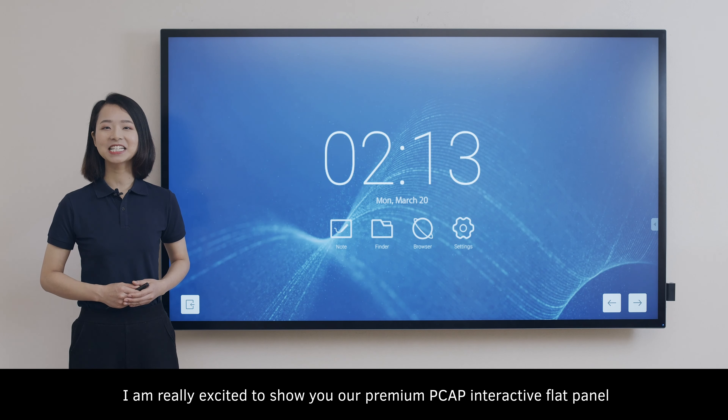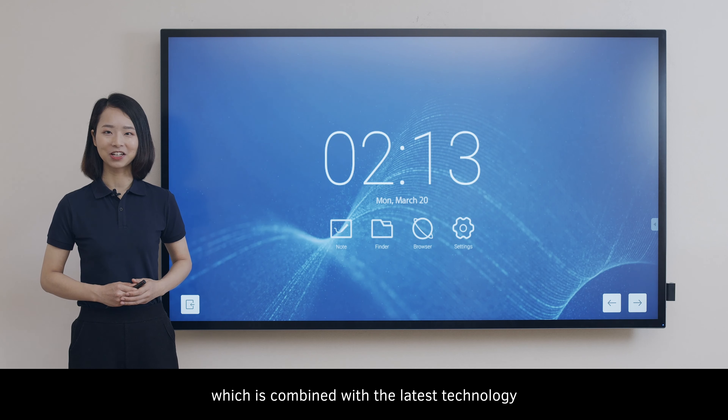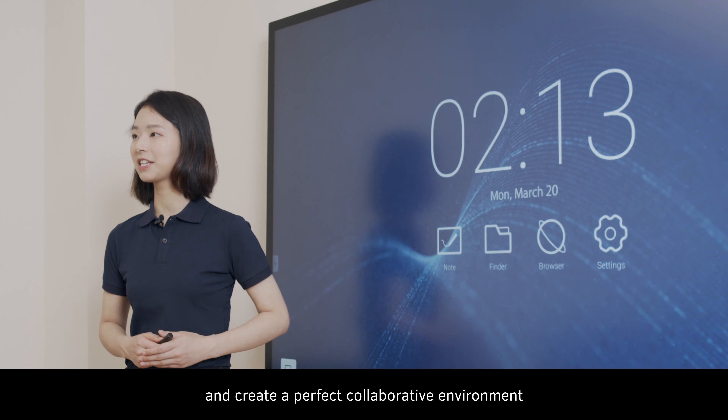Hello ladies and gentlemen, really excited to show you our premium pick-up interactive flat panel, which is combined with the latest effect knowledge and created a perfect collaborative environment.